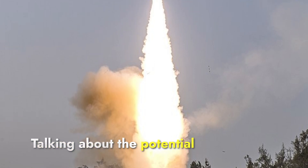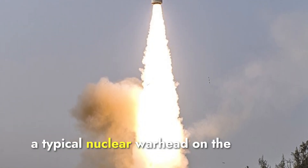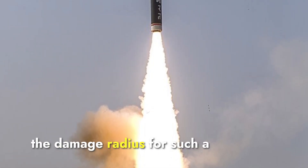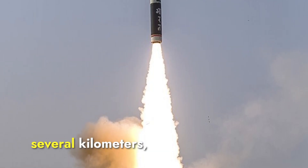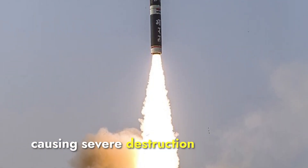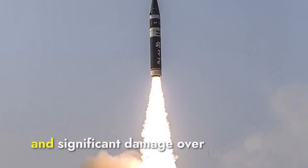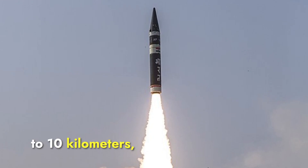A typical nuclear warhead on the Agni-P might have a yield of up to 200 kilotons. The damage radius for such a warhead could extend several kilometers, causing severe destruction within a radius of 3 to 5 kilometers from the blast center, and significant damage over a broader area of up to 10 kilometers.